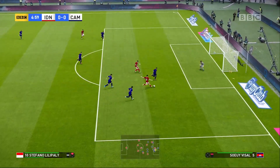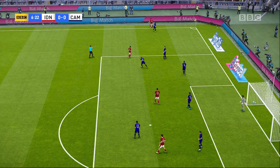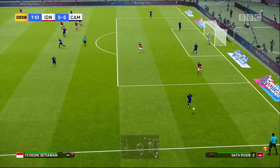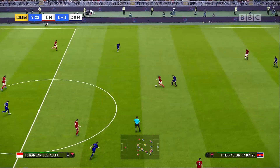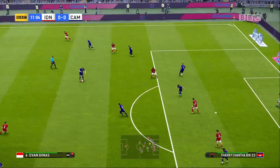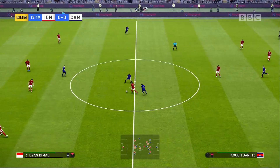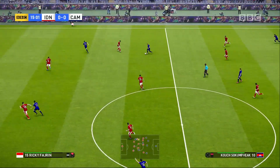Good ball. Here it is, and it shapes to shoot! Trying to get there. Into the box. And he's there to cut it out. For a moment you felt that was going somewhere, but they'll have to go again.